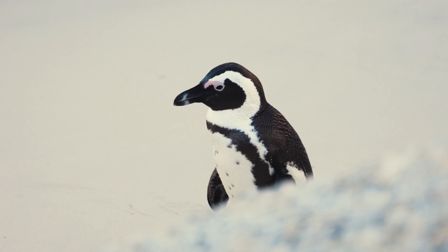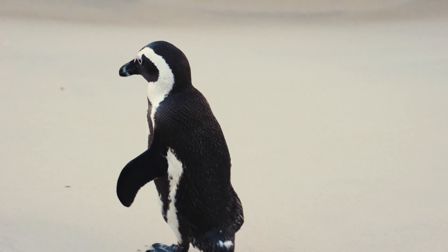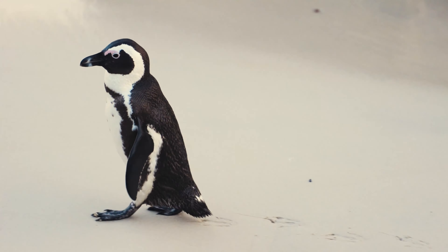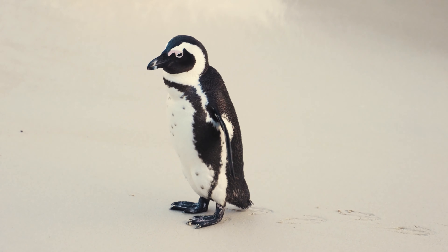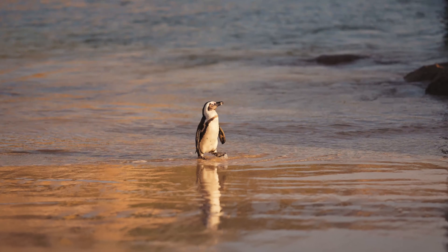They have a black stripe and black spots on the chest, the pattern of which is unique to each penguin, like human fingerprints. The sweat glands above the eyes cool the bird's blood, and as the temperature rises, increased blood flow causes the glands to get pinker.